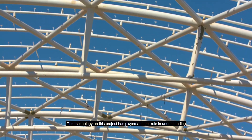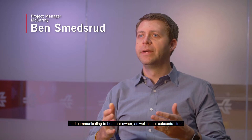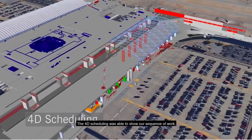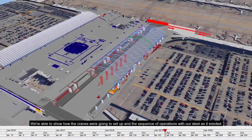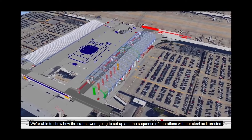The technology on this project has played a major role in understanding and communicating to both our owner as well as our subcontractors and the general team how we're going to approach this project. The 4D scheduling was able to show our sequence of work, how we were going to affect certain doors and certain areas for the passenger flow. We were able to show how the cranes were going to set up and the sequence of operations with our steel as it erected.